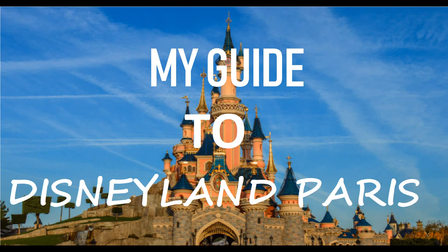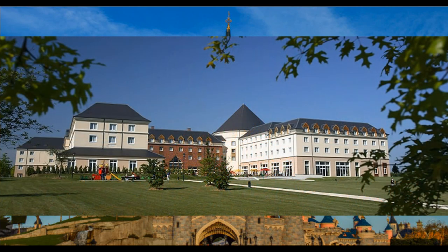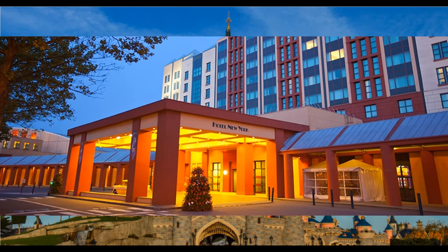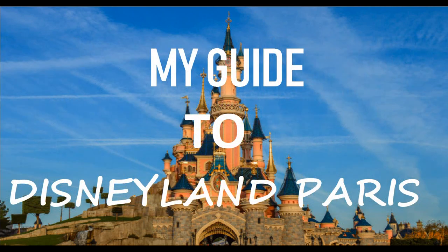There are basically two types of hotels in Disney: the Disney hotels which are Disney-themed, and the others like Disney's Magic Circus which are in Disney but not really Disney-themed. You do still get some added Disney extras in those hotels, like a channel with park advice, but you really want to be staying at Disney hotels if possible.